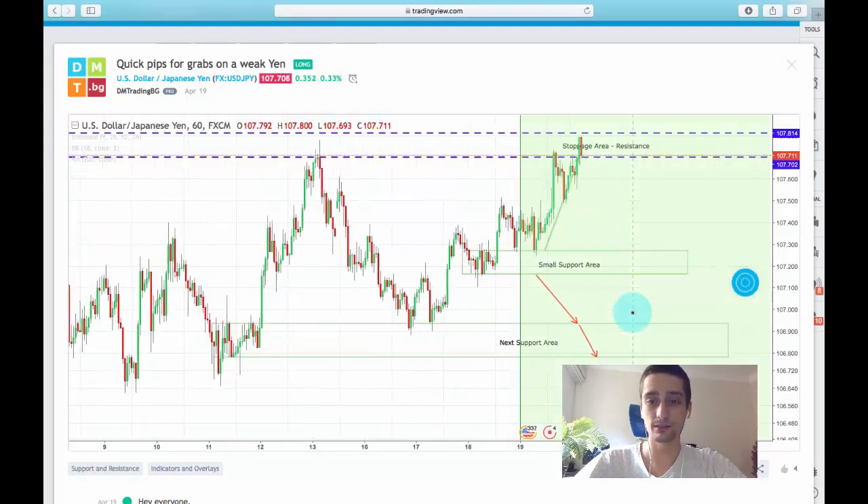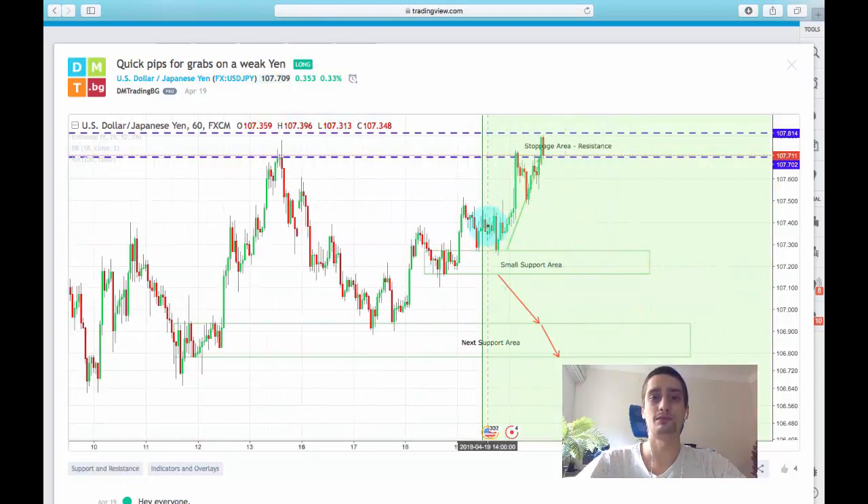Let's see what happened. As you can see, the plan executed perfectly — it dropped down again to that small support area, giving you guys who missed it another chance to enter, and then exploded up, reaching all the way to this level where currently the price is sort of consolidating.